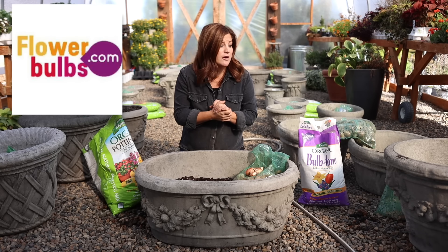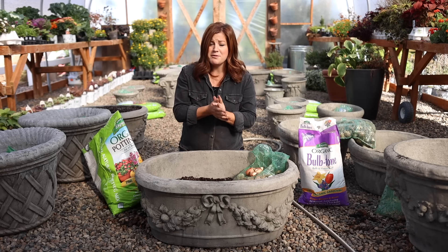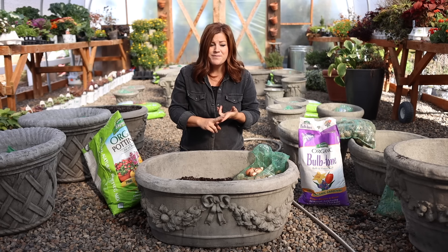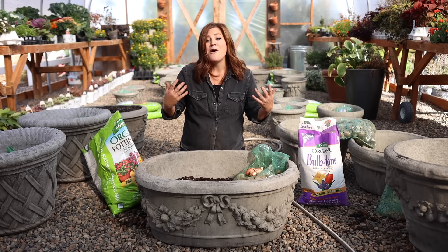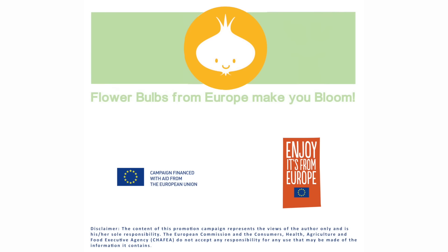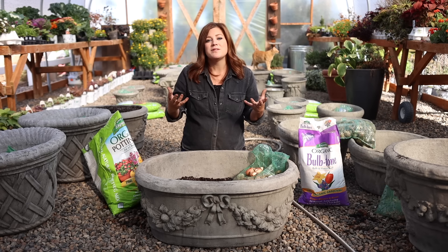A huge thank you to flowerbulbs.com — we are partnering with them to make this video. They used to be known as bulb.com, and we've worked with them before. They're an organization that doesn't sell anything; they are just there to provide education and inspiration surrounding bulbs. They're funded in part by a European Union grant, and a lot of the bulbs we purchase and grow in the U.S. come from Europe and the Netherlands area.